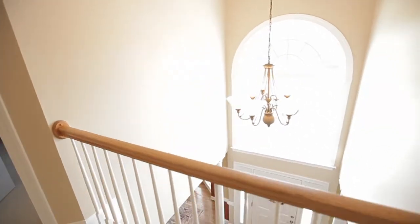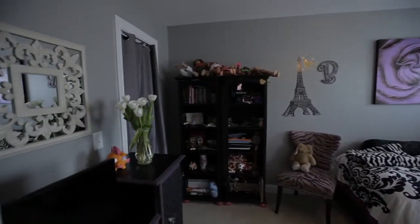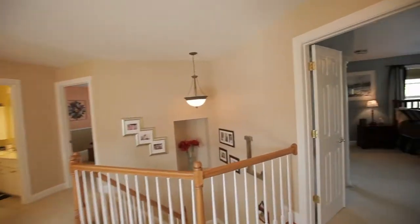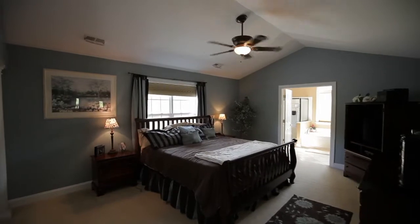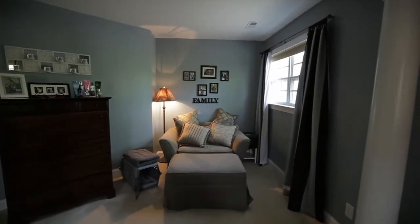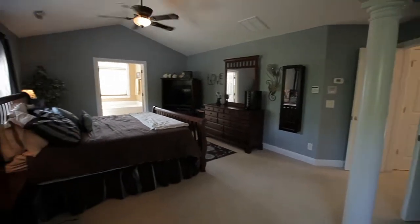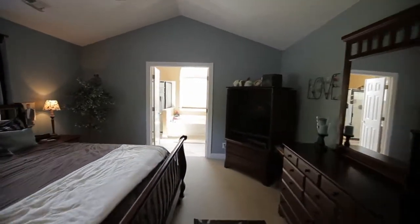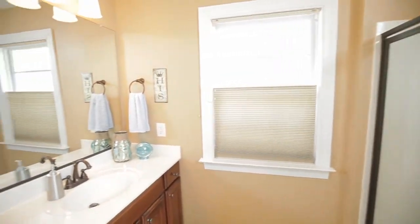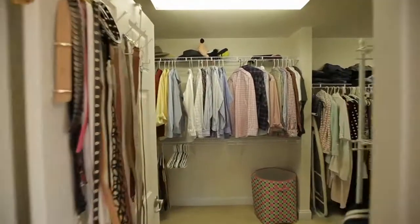Across the overlook to the foyer is bedroom 4, also with dual front-facing windows and ceiling fan. The huge master suite features a vaulted ceiling, separate sitting area, and a luxurious master bath with walk-in shower, separate his and hers vanities, large jetted tub, separate water closet, and a walk-in closet you have to see to believe.